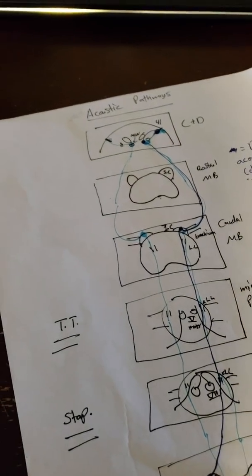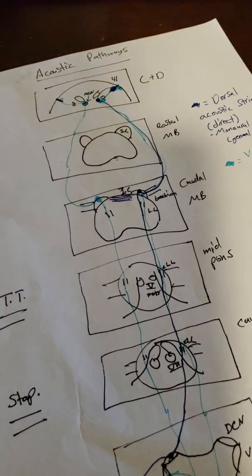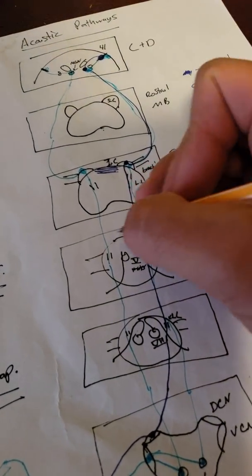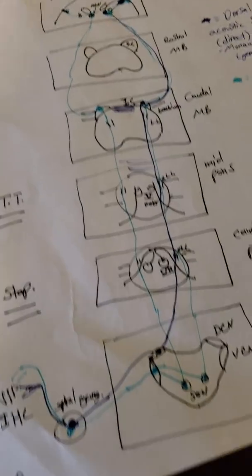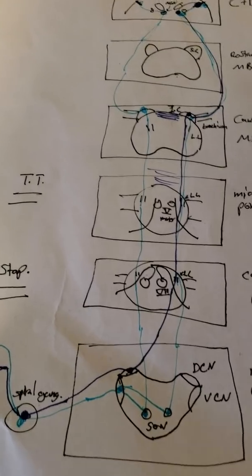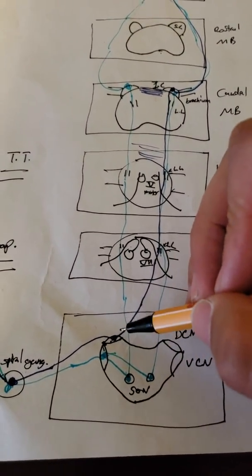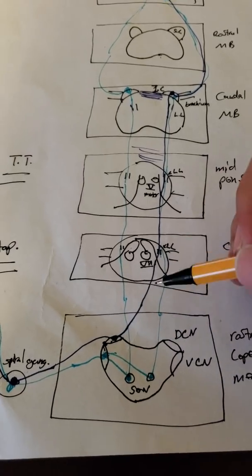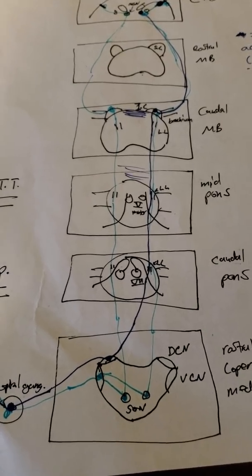An important note: in both pathways, there are random decussations throughout — at the inferior colliculi and within the lateral lemniscus. This means the only place to get a monaural hearing loss is damage to the cochlear nuclei. Otherwise, there are enough collaterals that you generally don't get a central hearing loss unless the damage is bilateral.